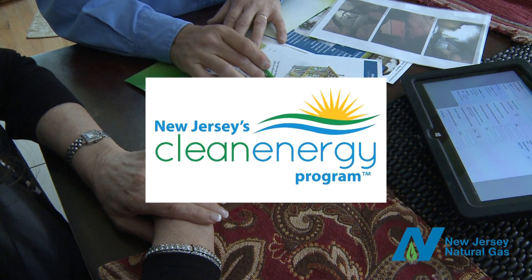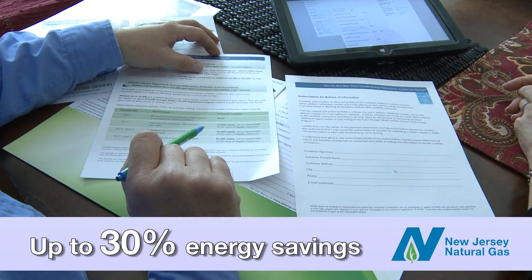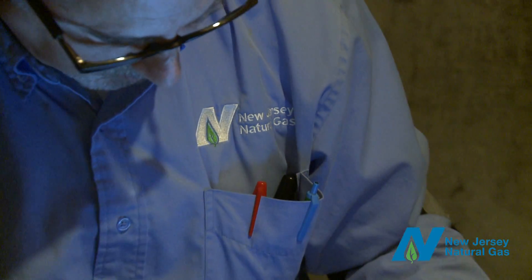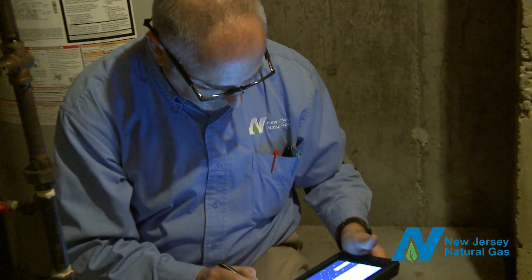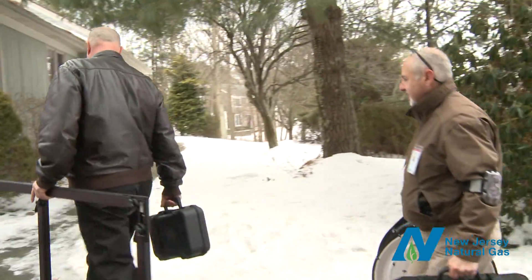According to New Jersey's Clean Energy Program, making your home more energy efficient can put up to 30% of your energy costs back in your pocket. You can choose to have your home energy analysis conducted by a New Jersey Natural Gas Certified Auditor or a Certified Building Performance Institute contractor.